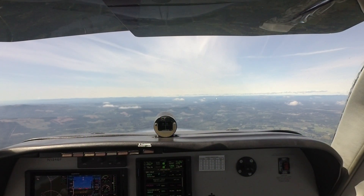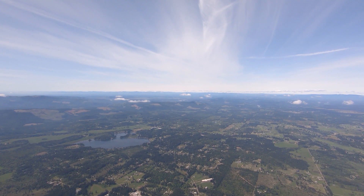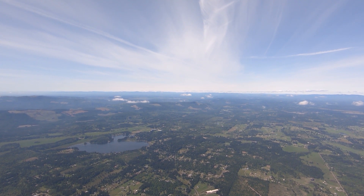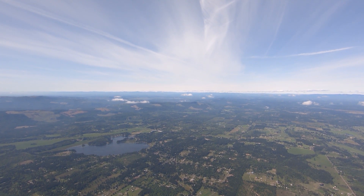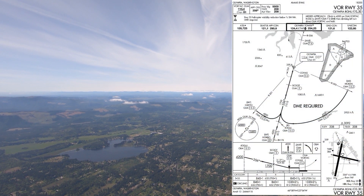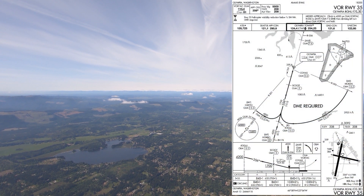Approach, Bonanza 1546 Foxtrot, just near McKinn, 4,500. Seattle Approach, Seattle 2-0-3-0-2-2, save request. Yes sir, we'd like to do the VOR Runway 35 approach at Olympia in VFR conditions, testing some avionics. We have information X-ray.